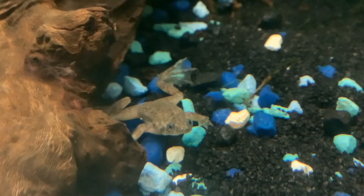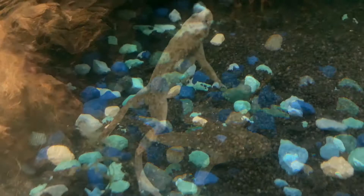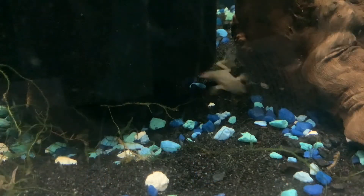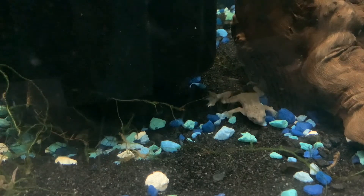They totally are. If your betta fish is more on the peaceful side, make sure to have a 10 gallon and keep the temperature 78 to 80 degrees. They love the same conditions, so they're good there.